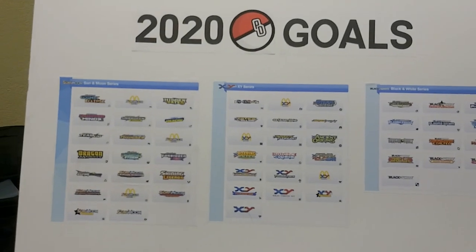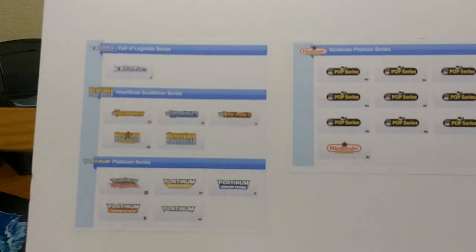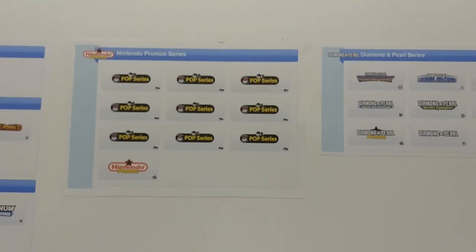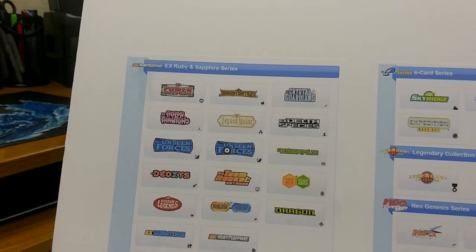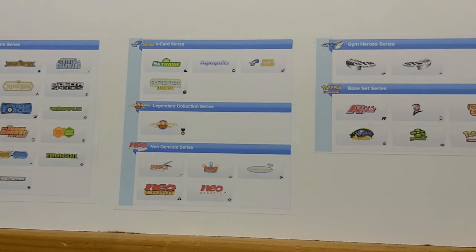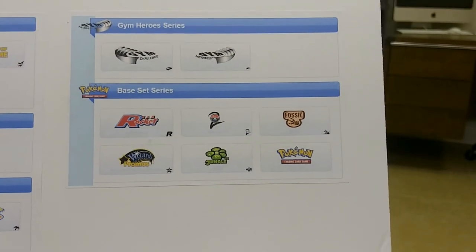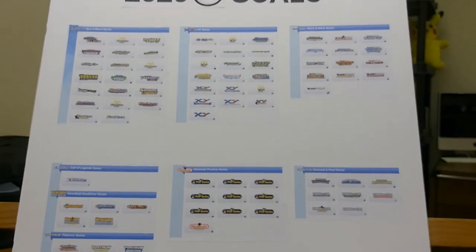You can see we start off with the Sun and Moon series, moving into X and Y, Black and White, and then jumping down into Call of Legends, HeartGold, SoulSilver, Platinum, all of the Pokemon organized play Pop series from Nintendo, and then Diamond and Pearl. We jump down into EX Ruby and Sapphire, going down into the E-series cards, Legendary Collection — which we're super stoked to go after, we really want that Reverse Charizard — and then we've got the Neo Genesis series, Gym Heroes, and of course the coveted base set. Super stoked — let's head over to the opening station and mark off our first three expansions.